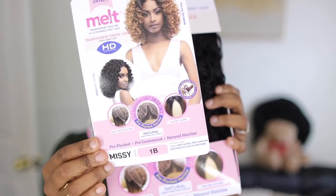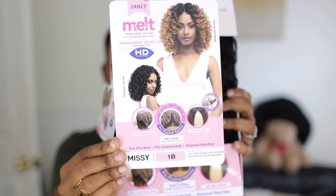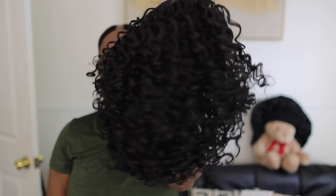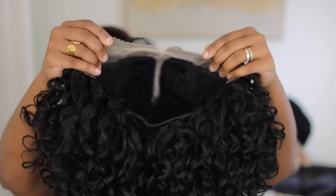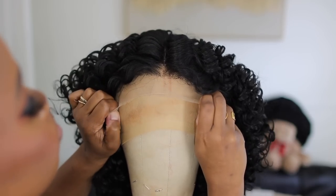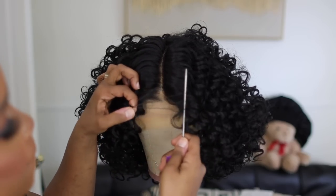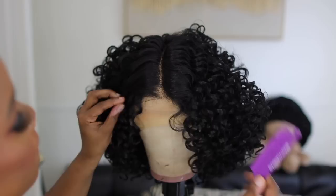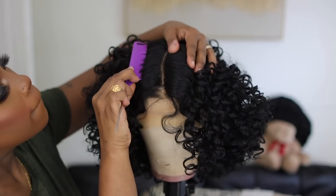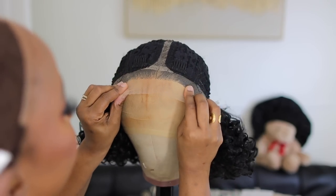Next is Missy in color 1B. She's done with Swiss lace and she's pre-plucked, which takes a little pressure off. She has two combs along the sides, one in the back, and an adjustable strap — exactly what you'd expect construction-wise. Right here I'm just making sure I have a nice crisp part so I don't have to do any melting. That's always going to be my bottom line.